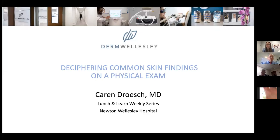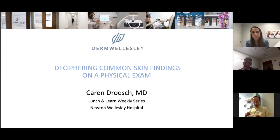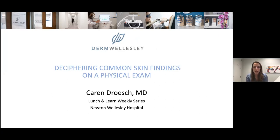Hi, everyone. I'm Karen Drosh. I'm thrilled to be here today. Today I'll be giving some clinical clues to help you decipher some common and less common dermatology skin rashes that you might encounter on a general physical exam. Given the limited amount of time, I'm purely going to focus on morphology and how to clinically identify these rashes so you can nail a diagnosis and know when to treat yourselves and when to refer our way.